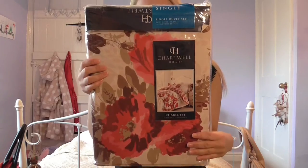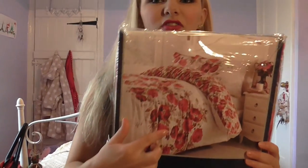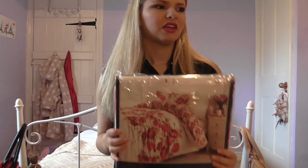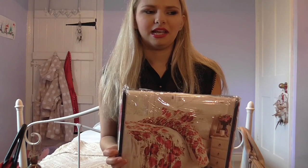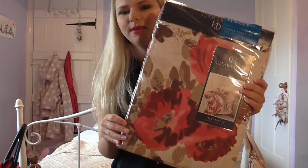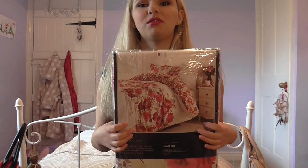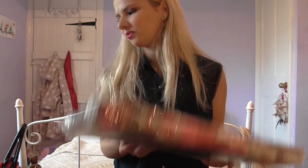I also got this for my bedroom — it's a cream bedding set with what I think are poppies or flowers on it. It should have been £18, then it was reduced to £10, then reduced again to £8, but when we took it to the till it rang up as only £5! It's only a single because I've got a single bed, but for £5 that is absolutely brilliant. When she scanned it we were like, 'Are you sure?' and she said yes, it's only £5. I've got some really good deals today.